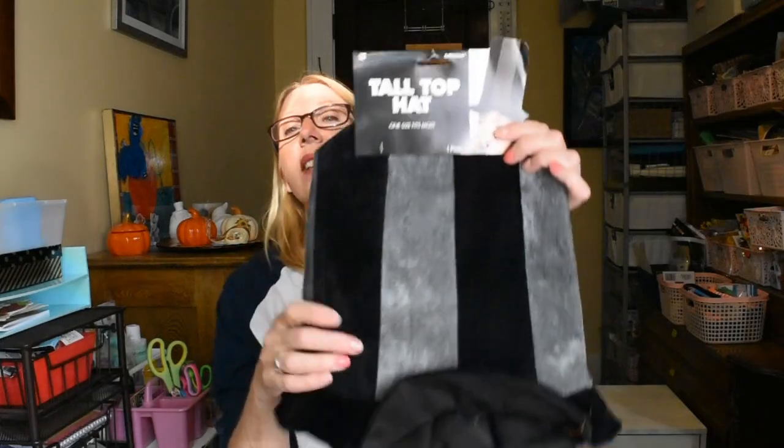Now this thing I almost didn't get, but it's by Amscam. It got me because I thought my grandkids would get a kick out of seeing their grandfather in this thing — and it is a tall top hat. It's made out of like a crushed velvet. Something different for Halloween. My husband loves to make the grandchildren laugh; they call him the Jolly Joker. So they'll just have a lot of fun seeing him wearing this hat.